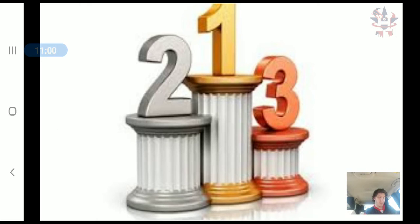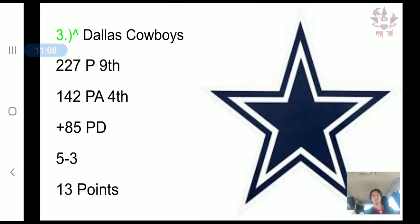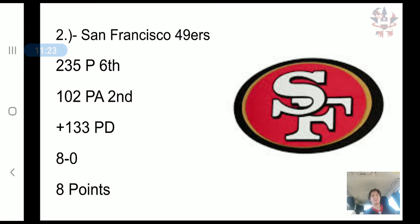Now we get to the top three — these should be the favorites to win the Super Bowl. Taking the bronze, surprisingly, are the Dallas Cowboys. They have scored 227 points, 9th in the NFL, and they've allowed only 142 points, 4th in the NFL. That's a plus 85 point differential, a 5-4 record, and 13 combined points.